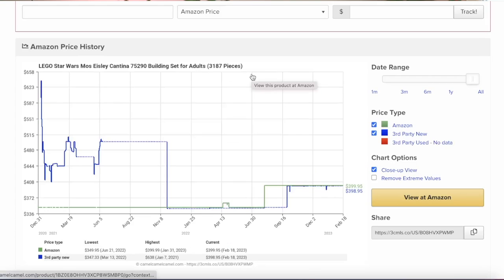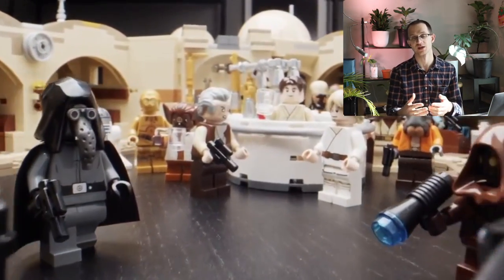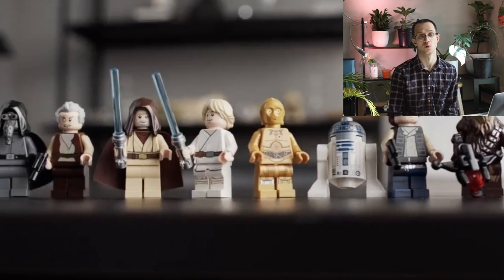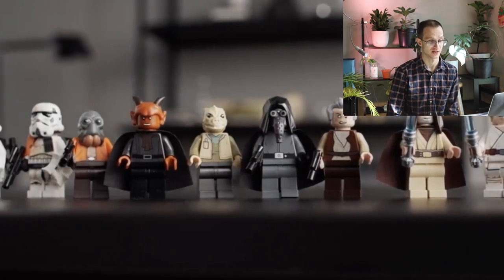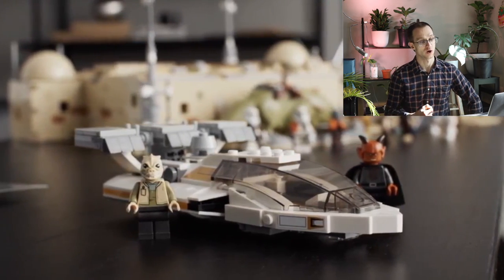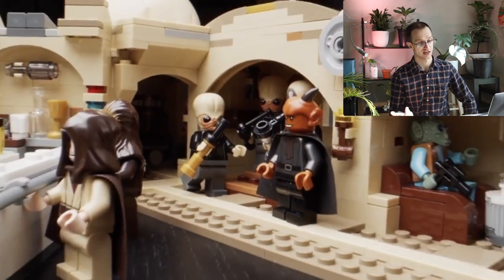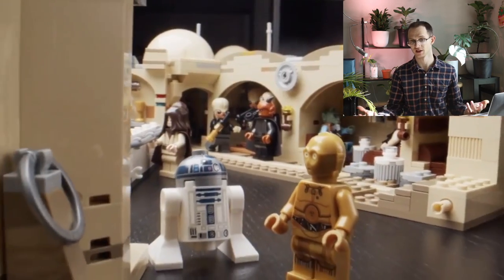Moving on to the Cantina, we have a similar story — not quite as much or as frequently as the Gunship — but people are consistently willing to pay $500, $550, or $600 for this set. I do like the fact that the Cantina is both a display piece and a play set, coming with 21 detailed, high-quality minifigures. This is also an iconic scene — LEGO cannot get away from remaking the same Episode 4 sets over and over. While they'll surely make a Cantina again, I don't know that they'll ever make one this large or detailed with this many figures.